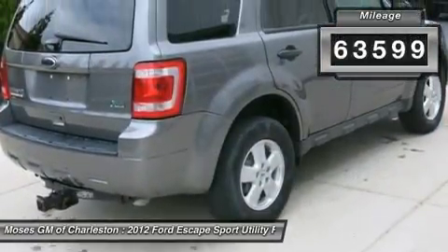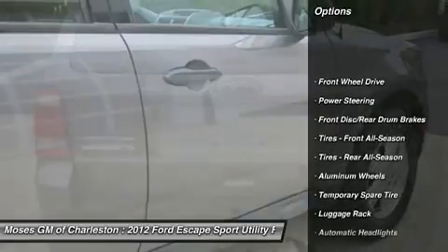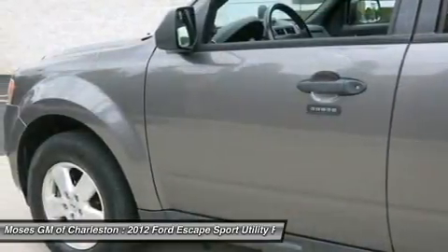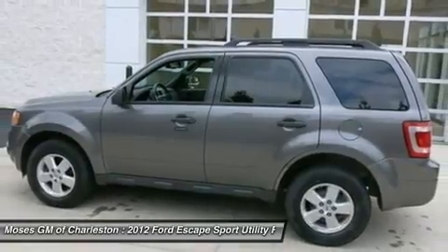Automobile Magazine reports Escape is better looking inside and out. This great Escape has been priced quite low, but still has comfort and safety to spare. All of Moses Downtown's pre-owned vehicles have been through a 117-point inspection at our award-winning service department.